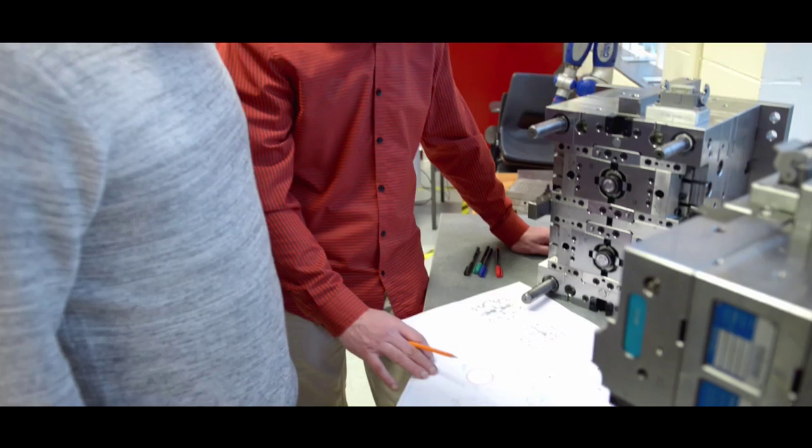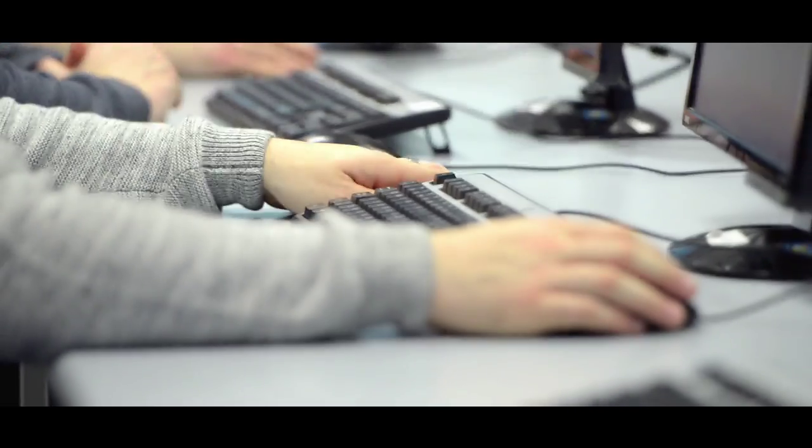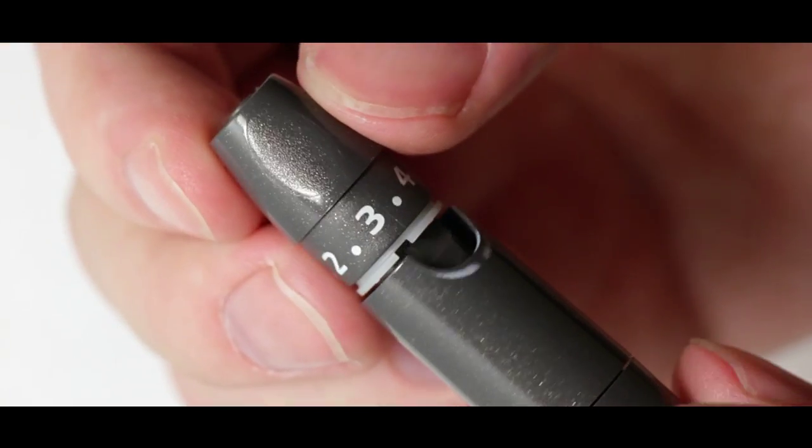This program encompasses the design and manufacture of complicated products such as the mouse in your computer, the cover of your phone, automotive and aircraft components, or sophisticated medical devices.